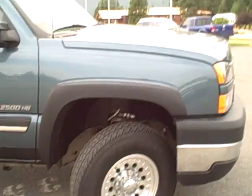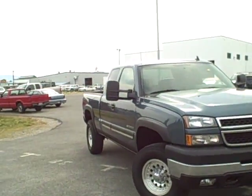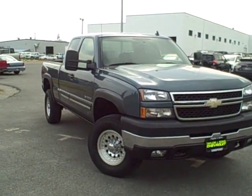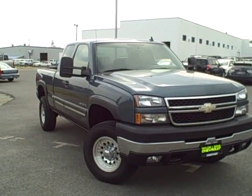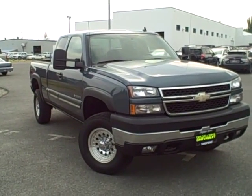All in all, this is a really good looking truck. Like I said, it is a cream puff — it's got low miles, it's in really nice condition. If you have any questions at all, you can call us here at the dealership, 208-263-2138. Thanks for watching.